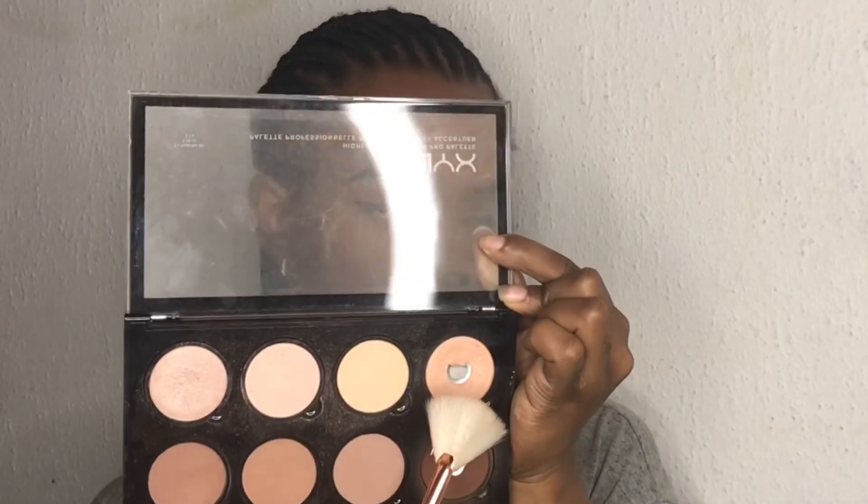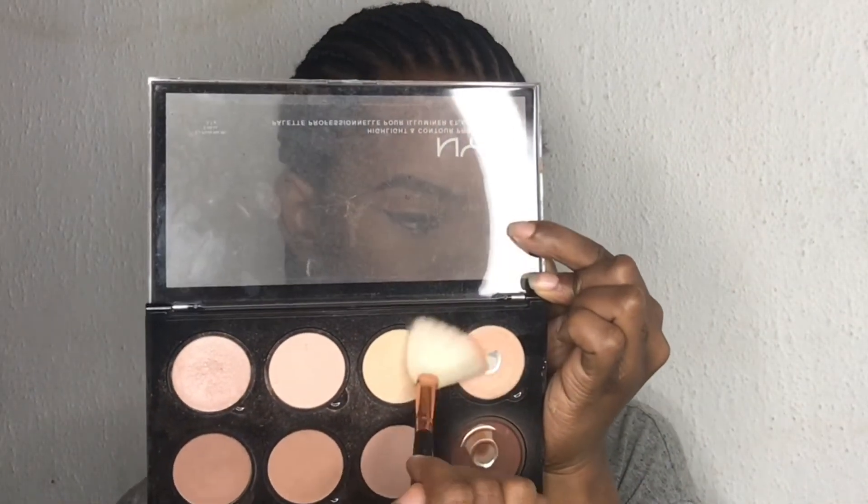All the products I used in this makeup look will be down in the description box, so don't forget to check that out. And also, if you haven't subscribed to my channel, don't forget to subscribe and hit the notification bell so that you get notified whenever I upload new videos. I'm taking that champagne color from the NYX palette to highlight my face.